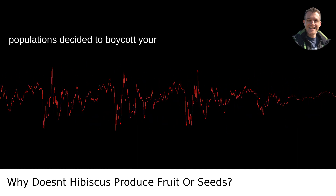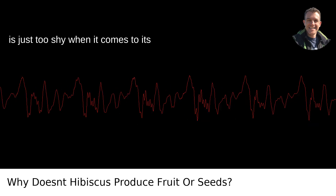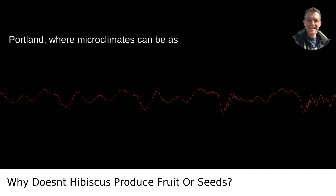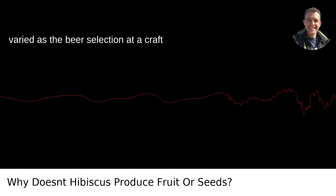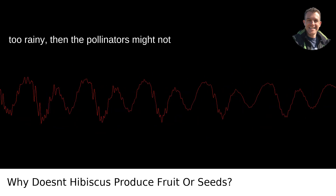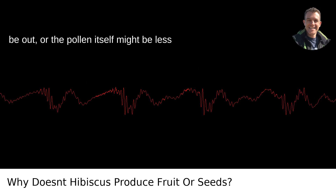Maybe the local bee populations decided to boycott your garden, or perhaps your hibiscus variety is just too shy when it comes to its reproductive parts lining up. Living in Portland, where microclimates can be as varied as the beer selection at a craft brewery, weather can be a factor too. If the temperature isn't right, or if it's too rainy, then the pollinators might not be out, or the pollen itself might be less viable.